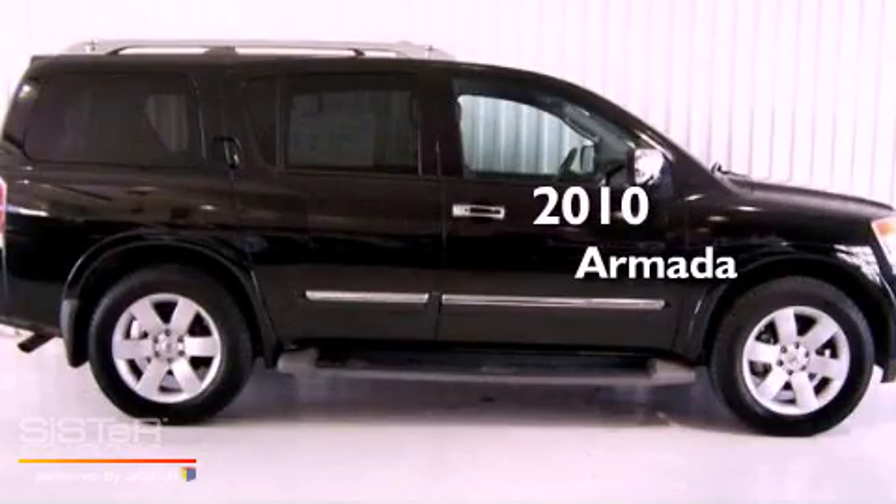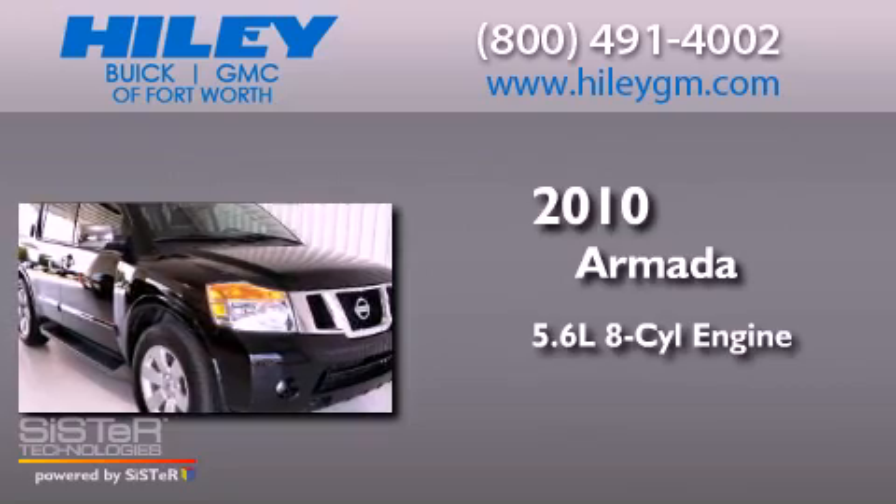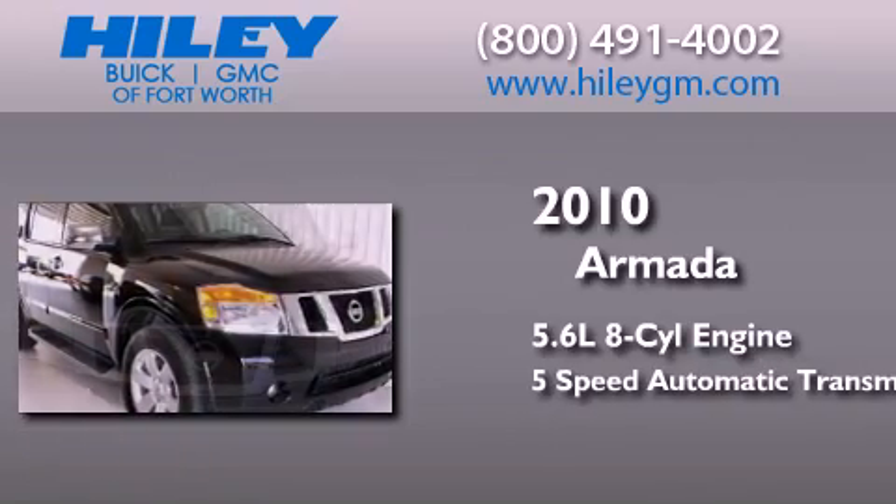This is a 2010 Nissan Armada. It features a 5.6-liter, eight-cylinder engine and a five-speed automatic transmission.